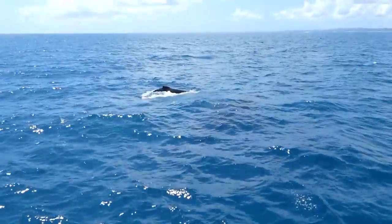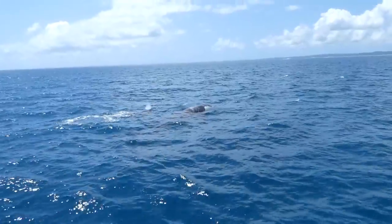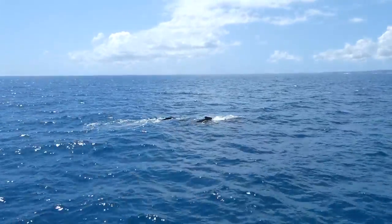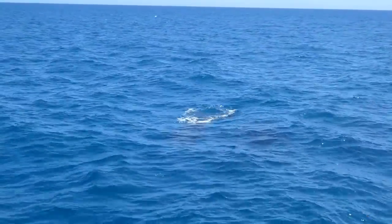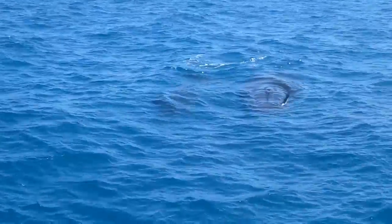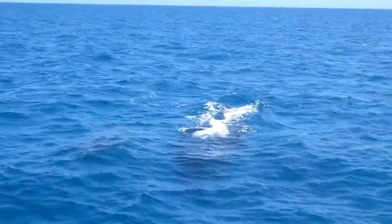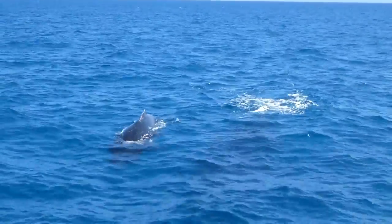And an escort as well. So three whales here, folks. That's mine coming to the surface there now, and the escort on the other side. Yeah, three of them — one, two, three. One in the middle. Nice and close. One, two, three.